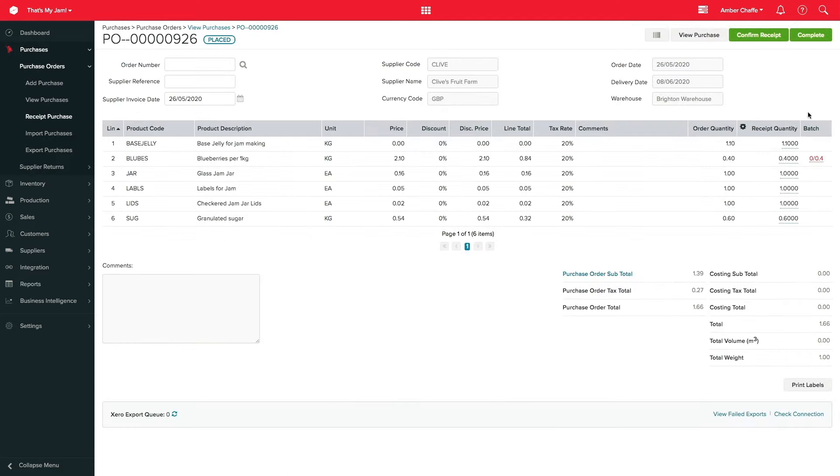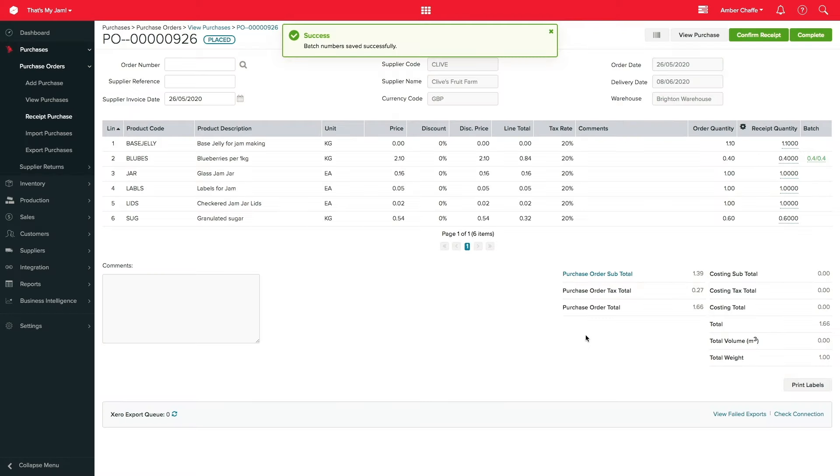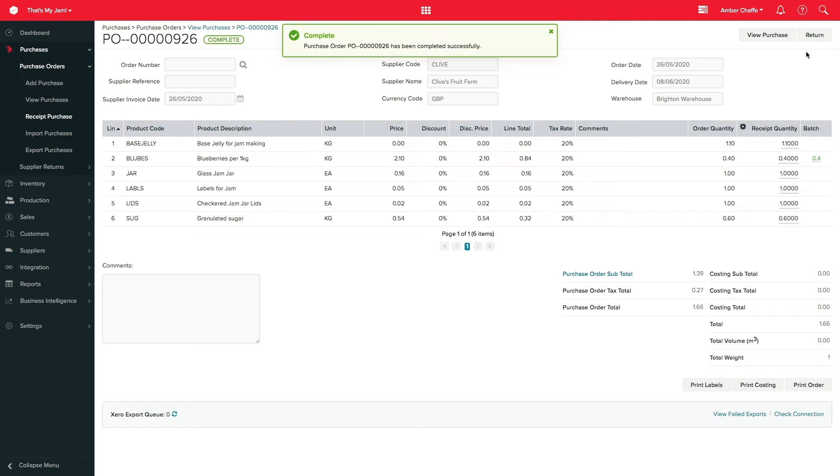Once you have received the stock in your warehouse, we need to confirm this in Unleashed. On this screen I can receive the goods in, confirming that the stock that arrived is the stock I ordered. When I click complete, the stock is now in Unleashed and the bill is passed through for me to reconcile in Xero.